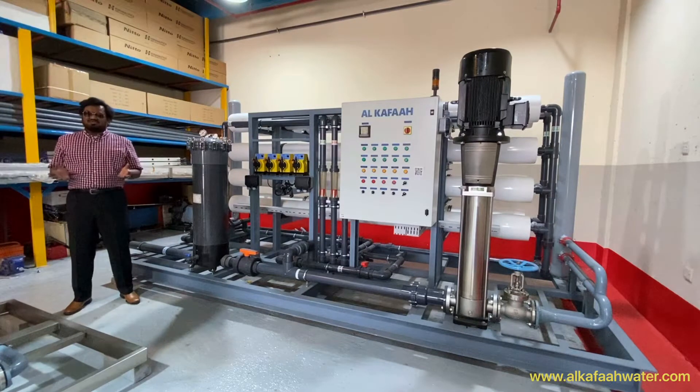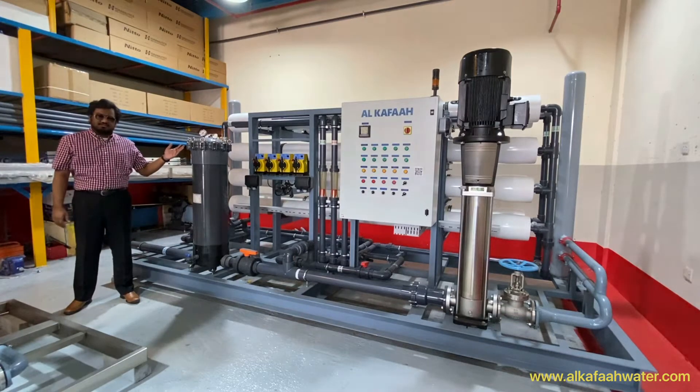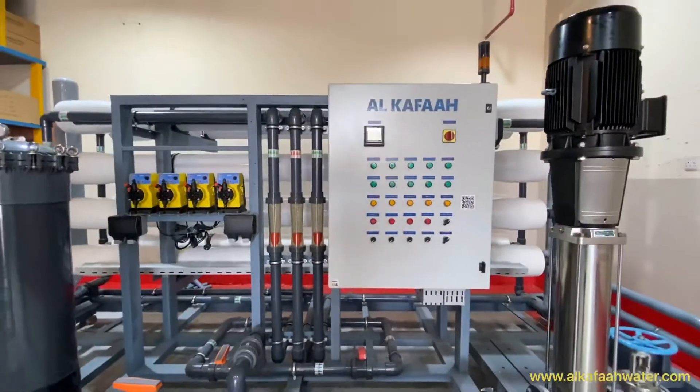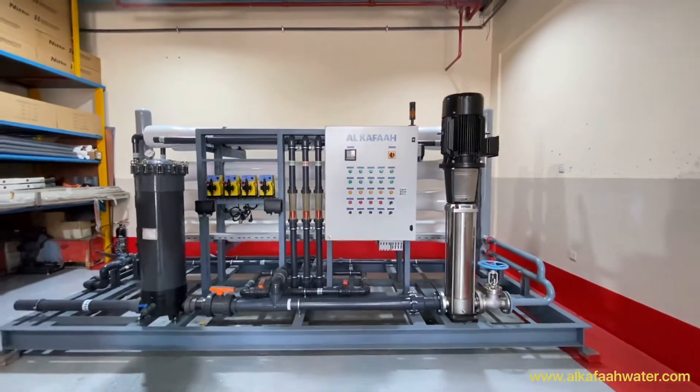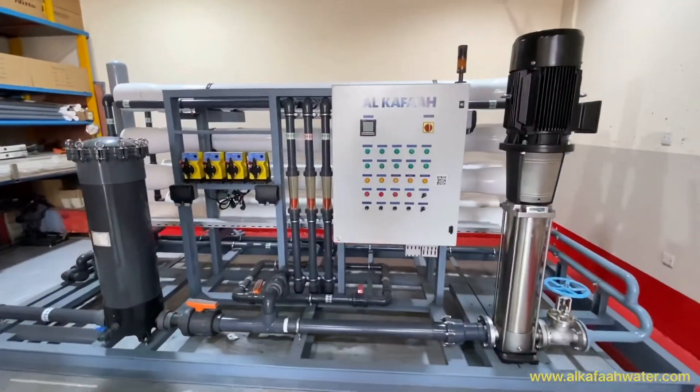Hello and welcome to Alkafaz headquarters located in the United Arab Emirates. This is a skid mounted brackish water RO desalination unit. The system is an industrial type reverse osmosis unit designed and built to produce 1500 cubic meters, or 400,000 US gallons, of product water a day from a brackish water source.